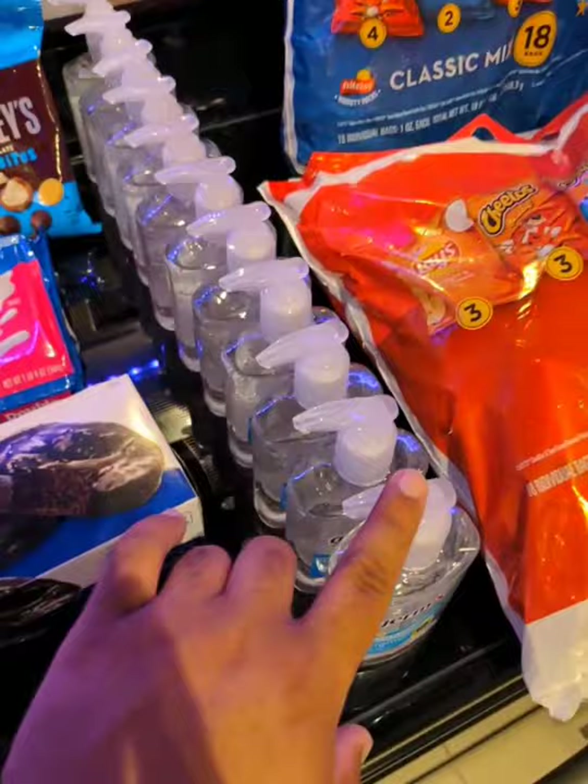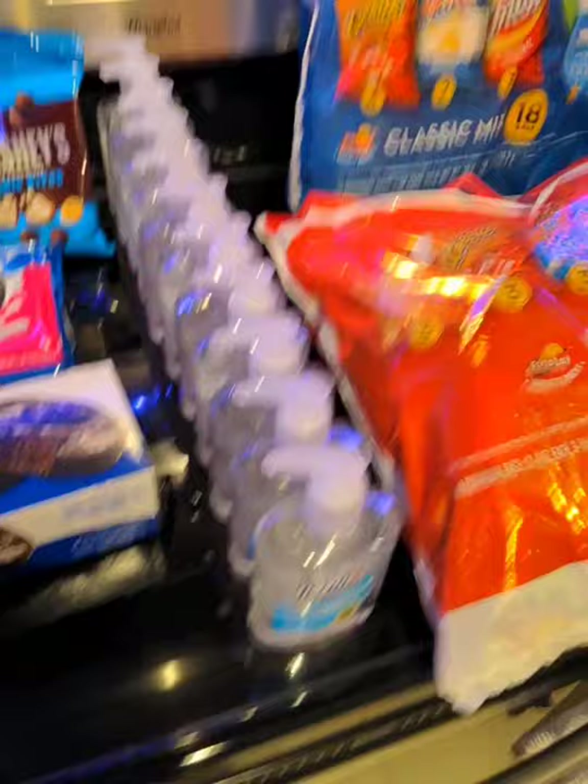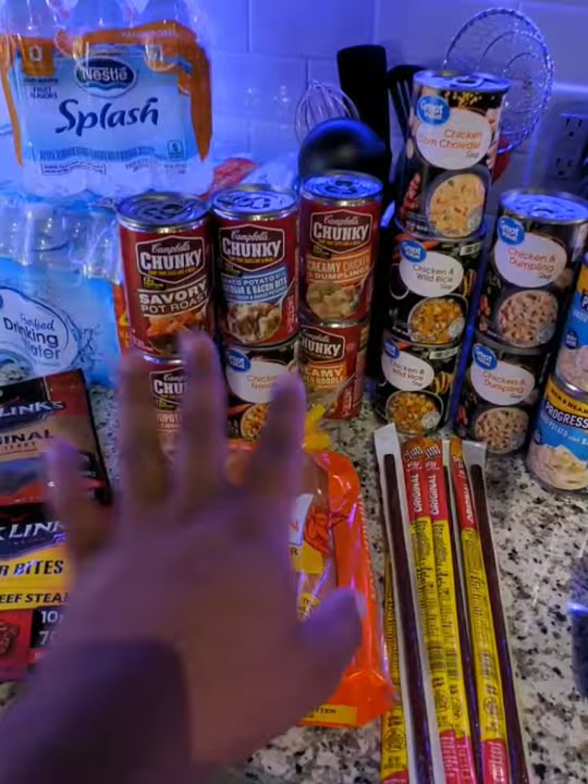I've got a huge collection of Germ-X. I don't want anybody to touch me, especially if the water is off and I don't have hot water to kill the germs. I don't want y'all using soap and cold water — use some hand sanitizer to sanitize your hands.